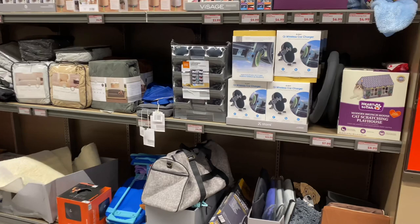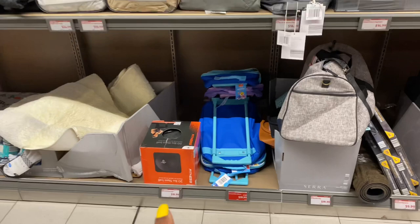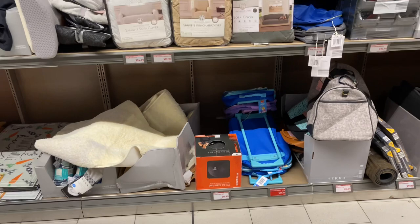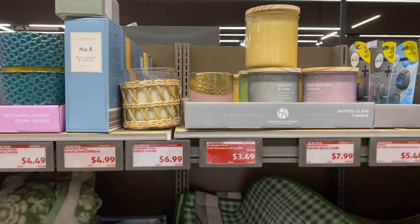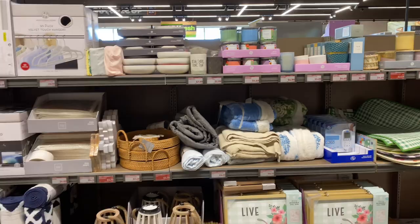We saw the character suitcases at the other store for $20. The gold hammered candles here are $3.50. The lanterns were $7.50 at the other store.